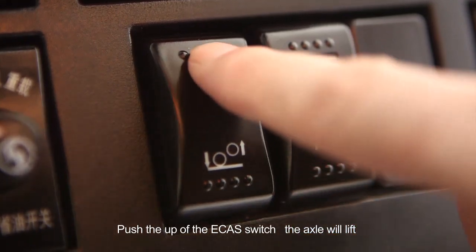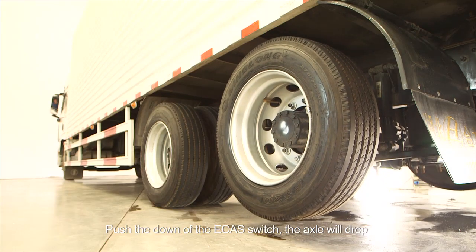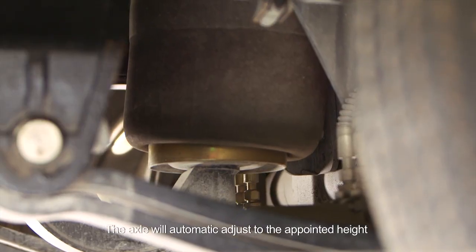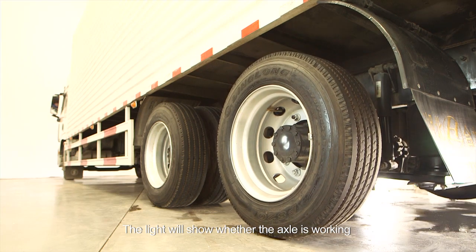ECAS Switch: push the up of the ECAS switch and the axle will lift. Push the down of the ECAS switch and the axle will drop. The axle will automatically adjust to the appointed height. The light will show whether the axle is working.